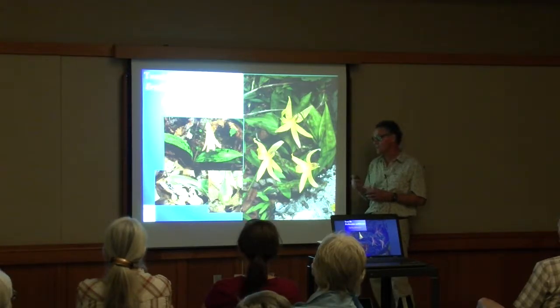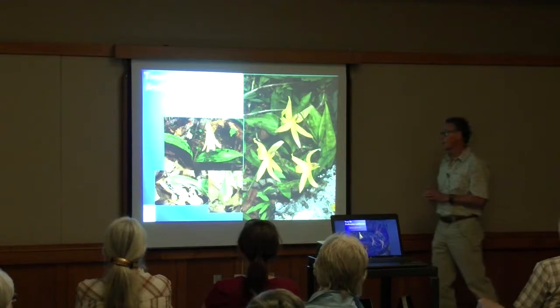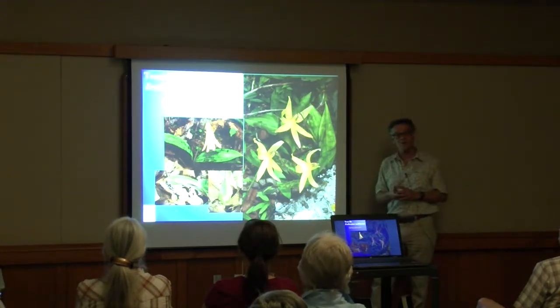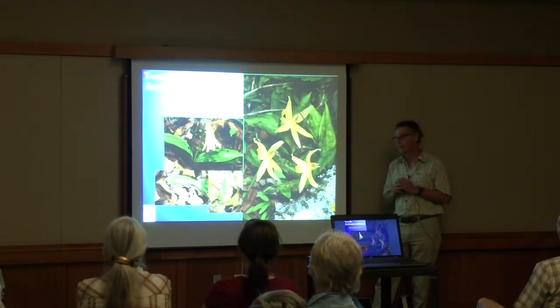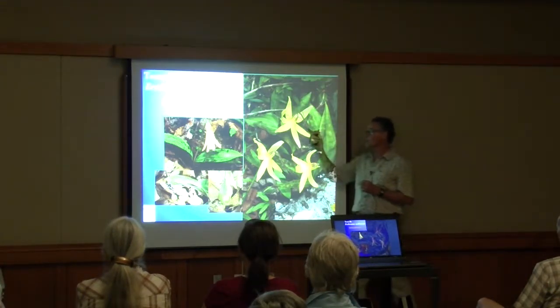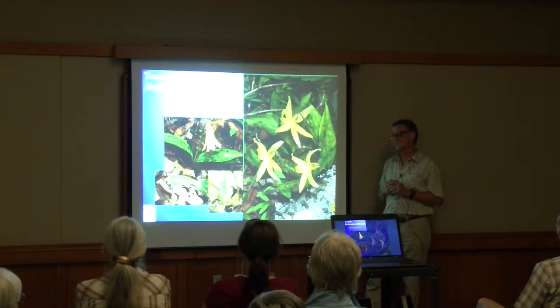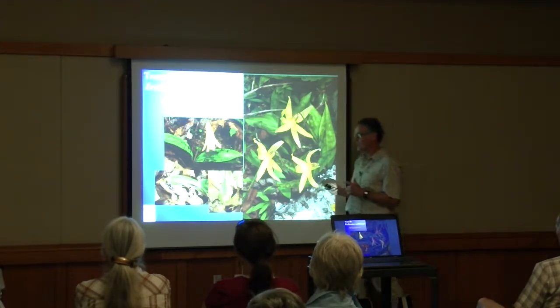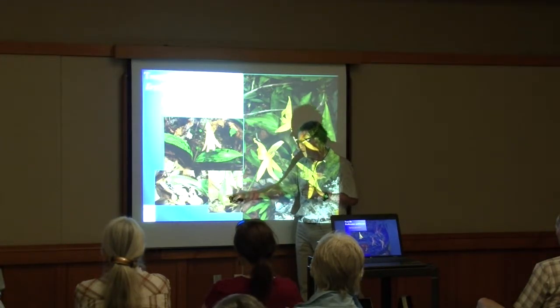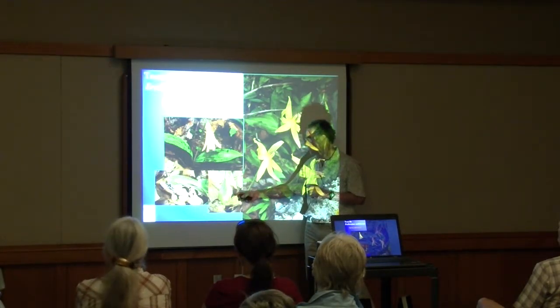Trout lily has two things going for it in terms of pollination. One is that individual flowers are very rich in nectar, so queen bumblebees hone in on this plant as a very good nectar source. Secondly, individual flowers of trout lily can last up to about 10 days, which increases the likelihood that a flower will be open on one or more days when queen bees are flying. The seeds of trout lily are dispersed by ants — ants have cut into the fruit to get the seeds.